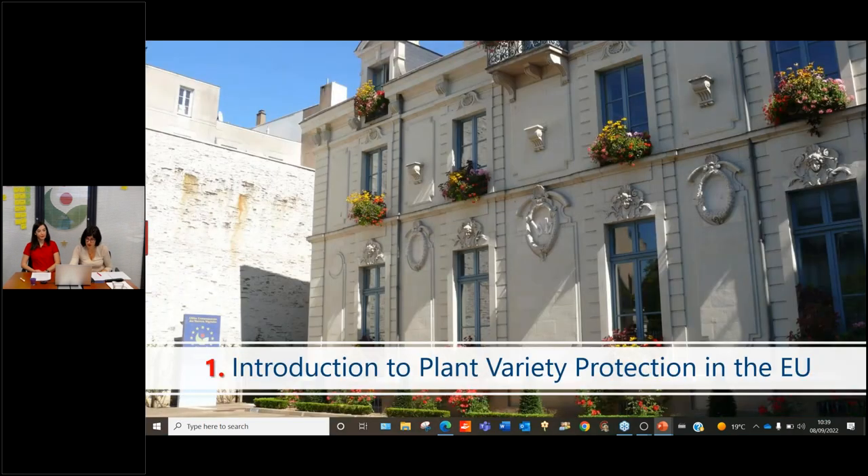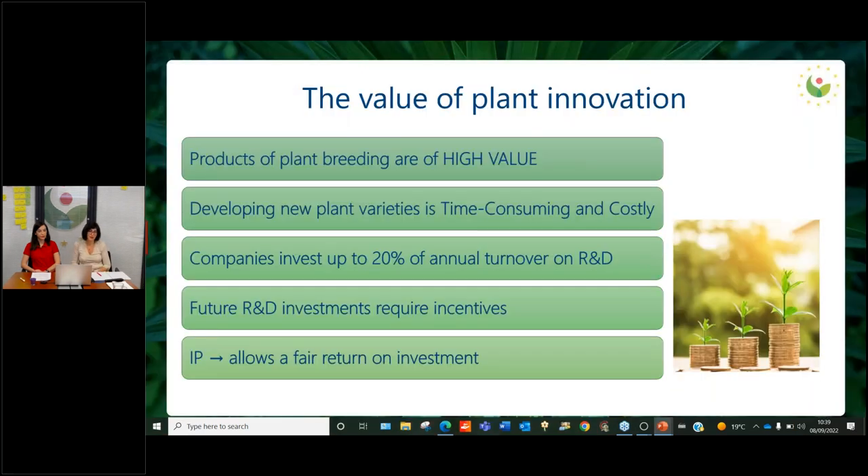Getting into the substance of today's presentation, I think it's important to start by highlighting the value of plant regulation. Products of plant breeding are of high value, especially in the current times where we are confronted with climate change and its effects on agriculture. Varieties need to be more resilient to stress linked to droughts and heavy rains, and more yield is necessary. This is of course in the interest of society. However, developing new plant varieties is time consuming and costly — sometimes it might take 15 or even 20 years.